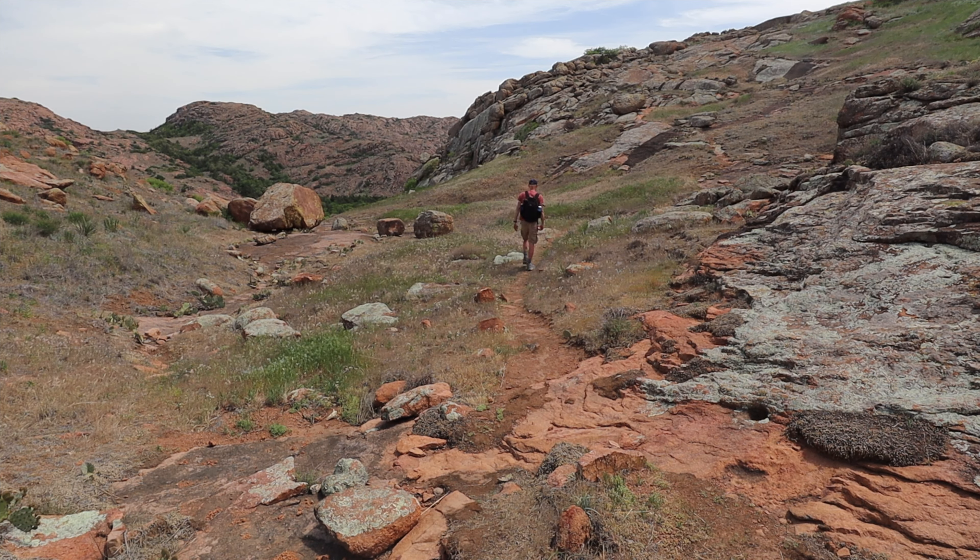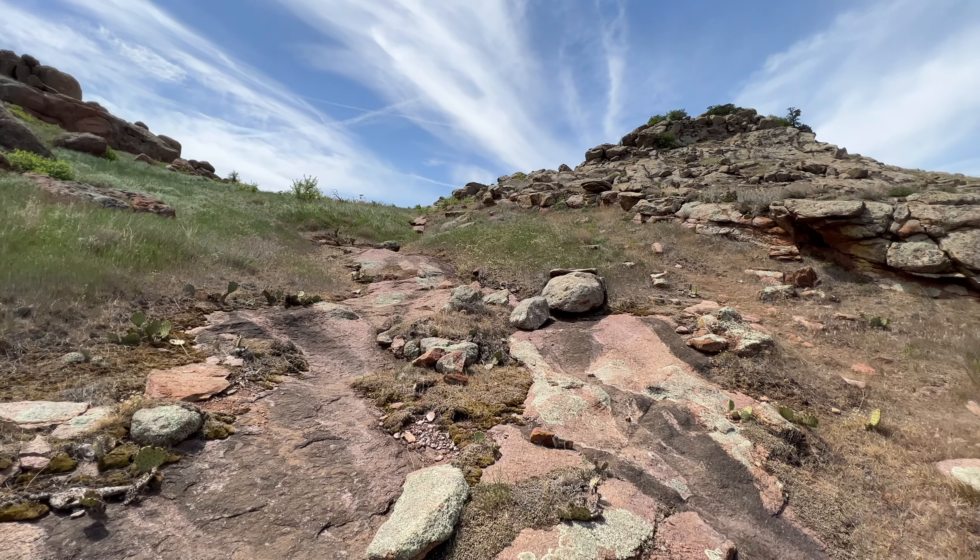I've lost the trail right in this little saddle. I can go up this way or I can go up that way — eventually I'll end up at both, but I don't see the official little flag markers that I've been following.